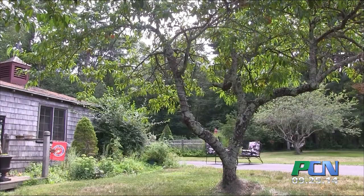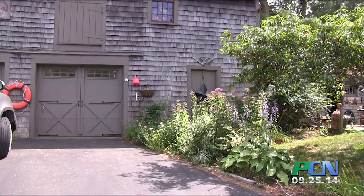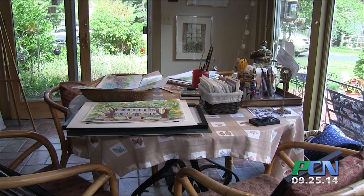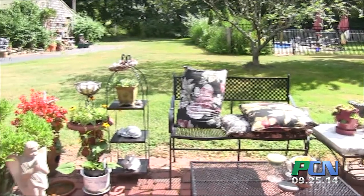We bought this house 18 years ago. It's an 1844 cape and we have a big barn and a lower barn, and that's where I keep a lot of my artwork. I do paint a lot in the house on this porch because it's beautiful light, but I take watercolors wherever I go.